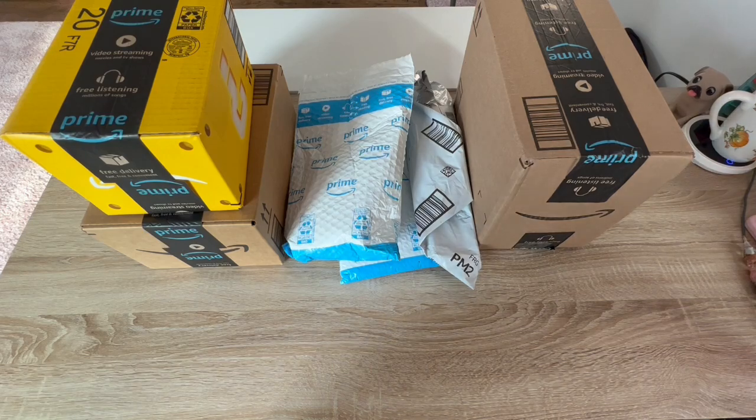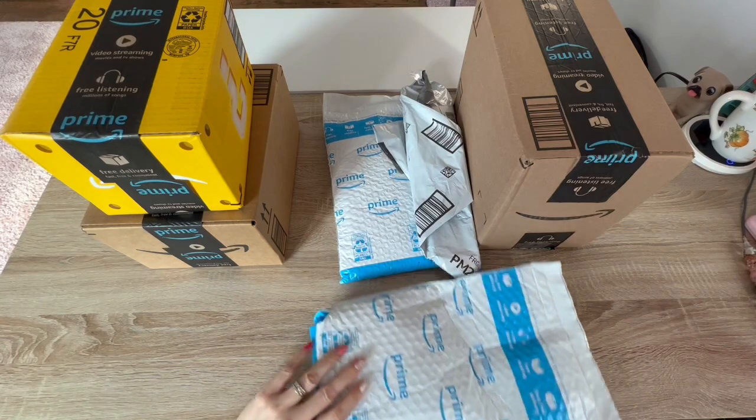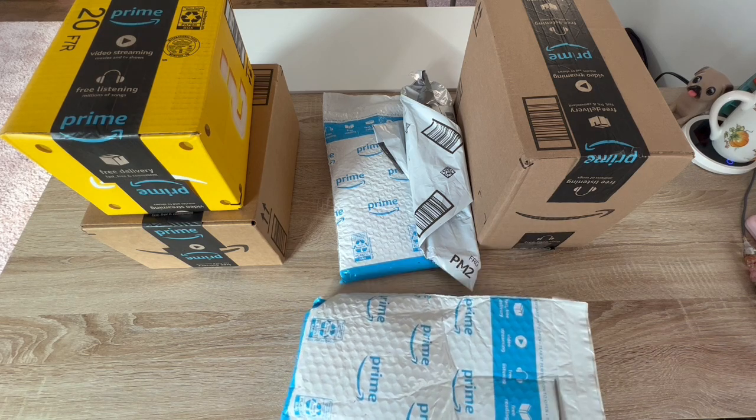So that's the first part. The second part is my Amazon haul, and I don't really know what's all in here because this has been collecting for a minute. So we're just gonna grab a package and jump on in - let's see what we got here.